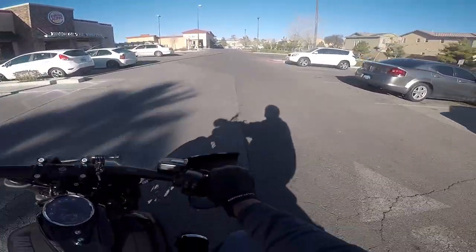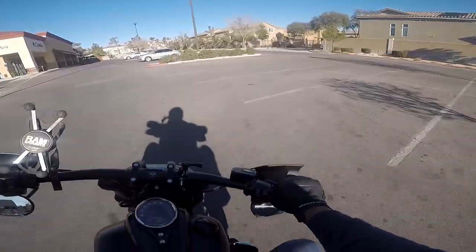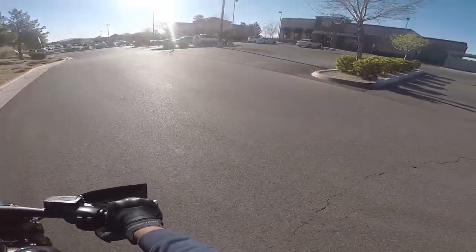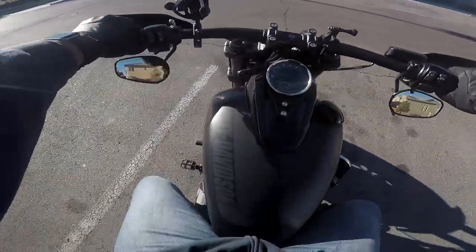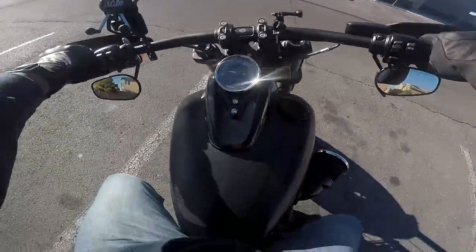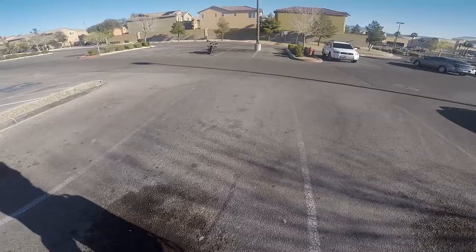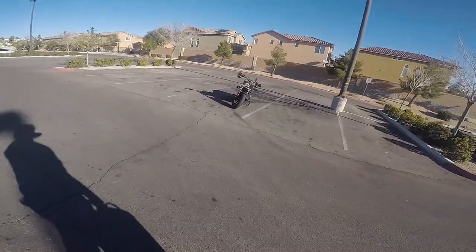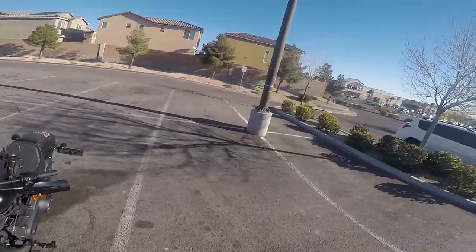I wanted one of these breakfast burritos the other day and didn't get it, so I got some time and I'm getting it now. I'll just go in. All right, I got some eats in the bag. Look at that sexy ass bike — that thing just looks awesome.